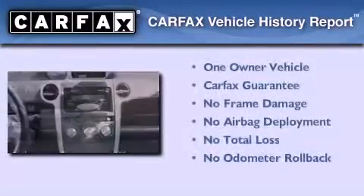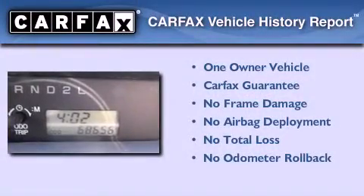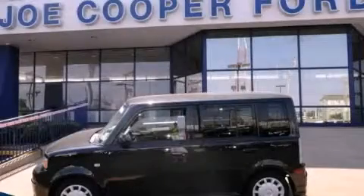This Scion has had only one owner and it qualifies for the Carfax buyback guarantee. Please call us today for more information on this great vehicle.